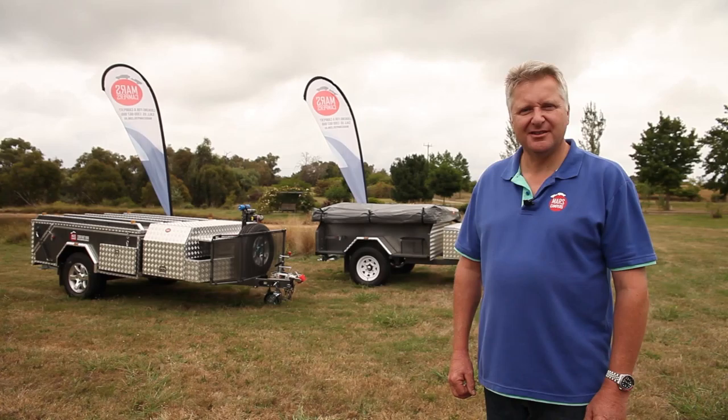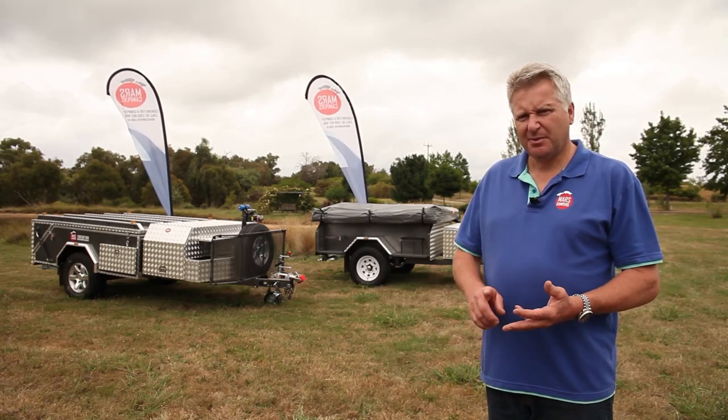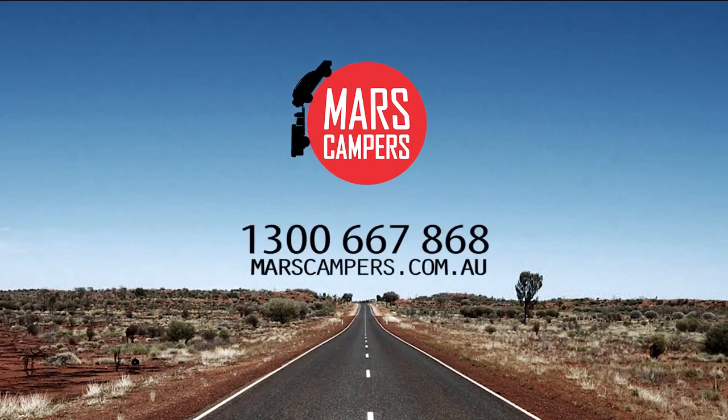For peace of mind, it's worth considering not only the private seller, but a reputable dealer. I hope you enjoy and find this video useful. Mars Camper Trailers — where your journey begins.